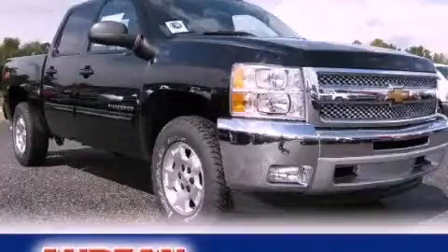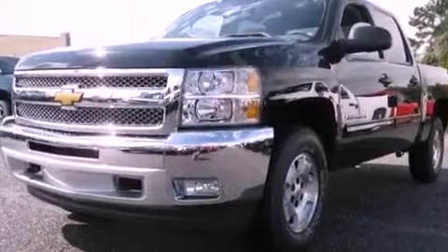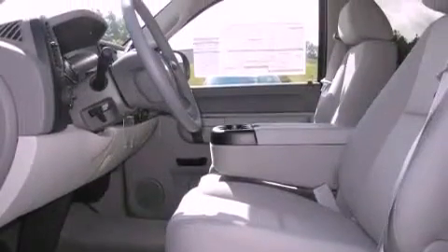This is a brand new 2012 Chevrolet Silverado. It has what you need for work as well as what you want for play. It features a 5.3 liter 8-cylinder engine and a 4-speed automatic transmission.